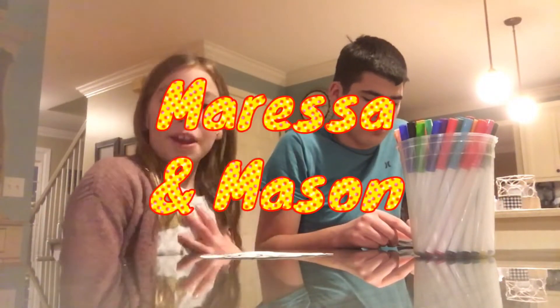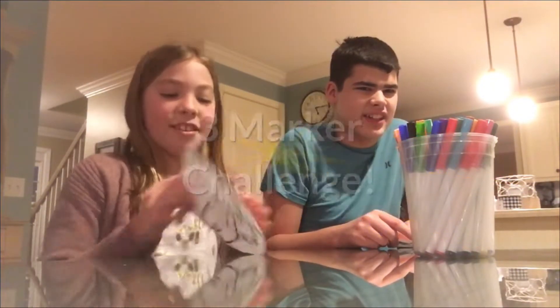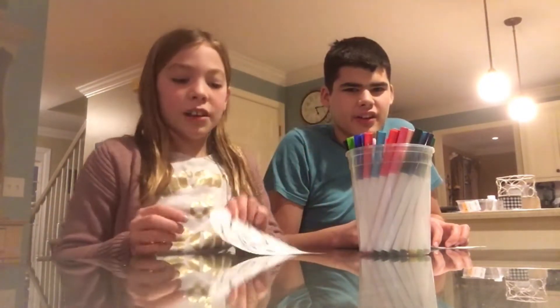Hey guys, welcome to my channel. My name is Marasa and his name is Mason. Today we're going to be doing the three markers challenge. How this works is we're gonna have these markers, close our eyes, and pick — whatever marker we get is what we need to use. You can only pick three.